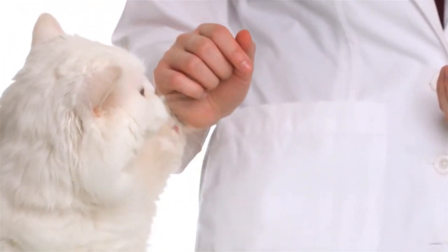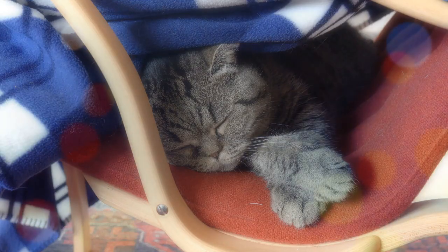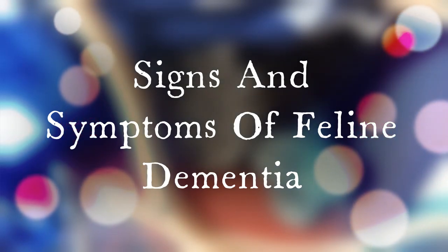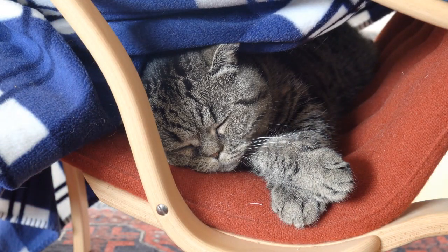Neurological examinations can also be conducted, including an MRI. This, by and large, is where you come in as an owner, because initial recognition of a potential cognitive issue will begin with you. In this section, we'll offer a list of the most notable signs and symptoms of feline dementia — concerns that we advise you to start paying attention to once your cat reaches the age of 10 to 15, especially 15 and beyond.